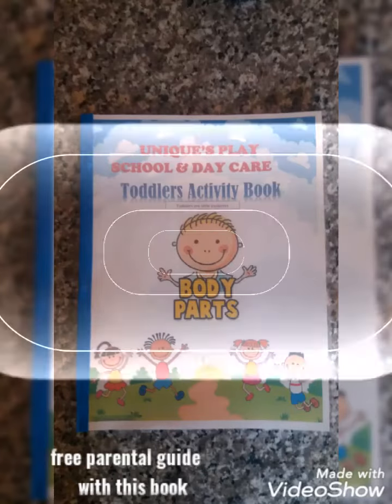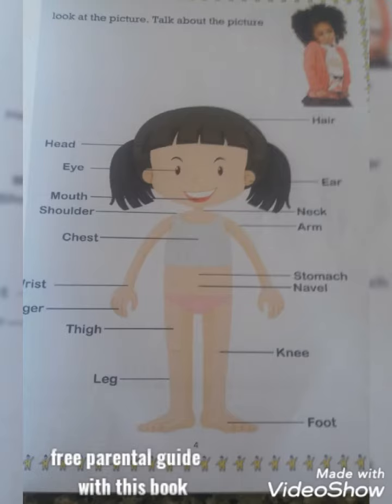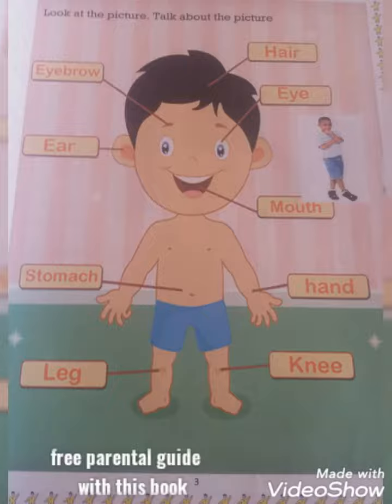Parents and guardians, we know the importance of early childhood education, so we have put together this toddler's activity book which speaks about their body parts.